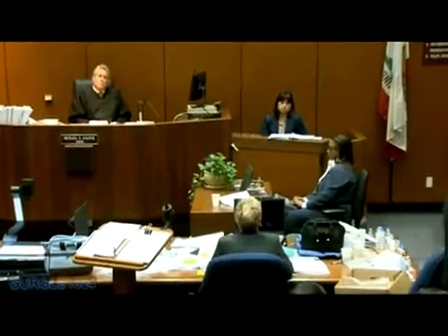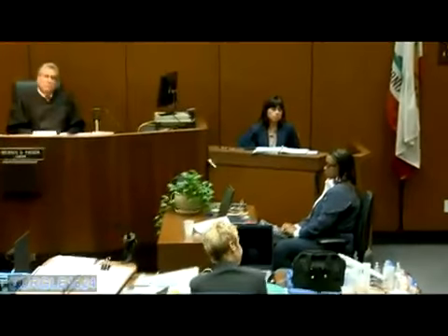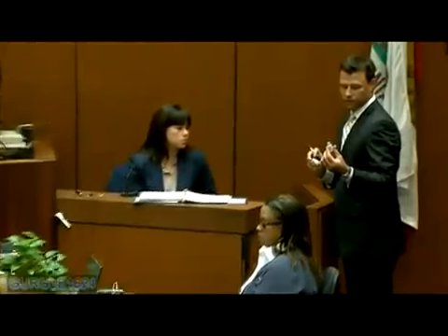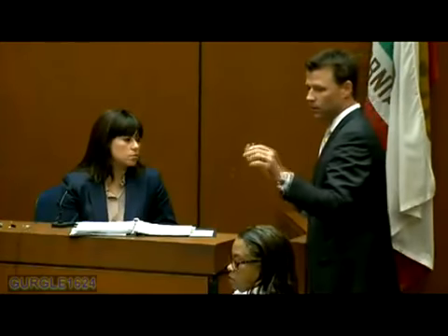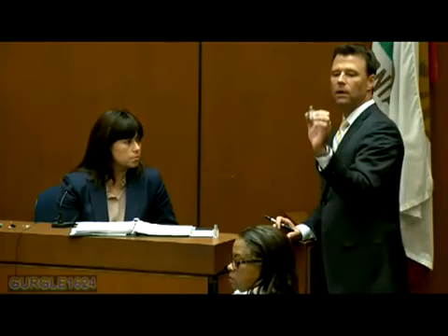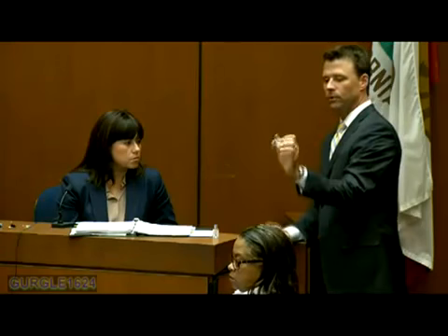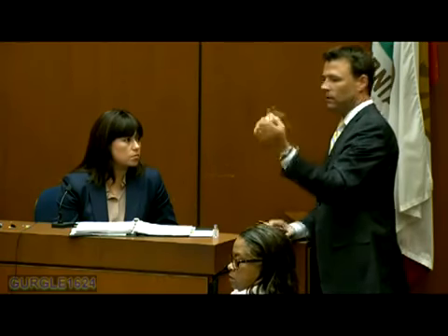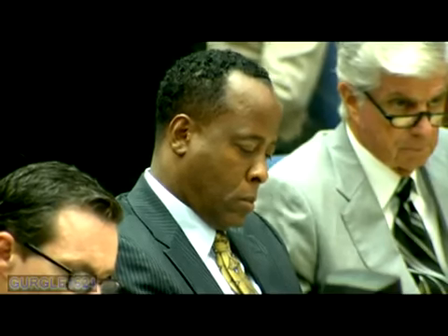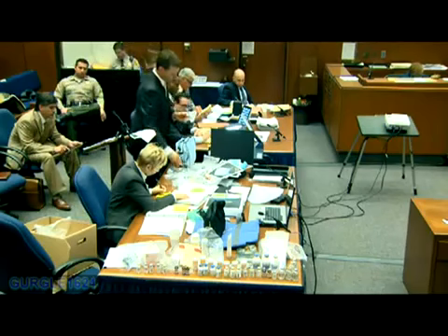Showing these two individual vials of lorazepam, each one a 10 milliliter vial with a concentration of 4 milligram per milliliter. One of these appears to be capped and unopened, and one has the foil cap removed and is about half full. It does not have a prescription, but it appears to be a kind of a standard prescription pill bottle. LAPD item 118.